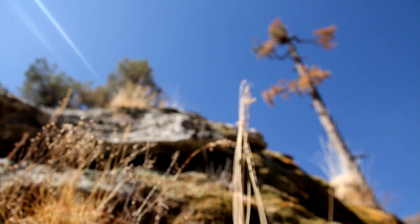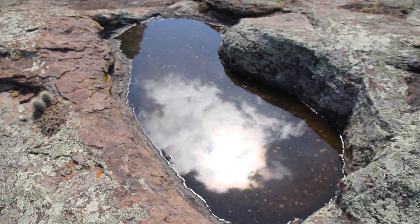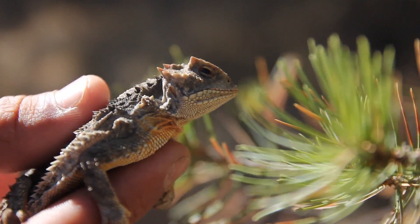Over the last several thousand years, that assemblage has developed in isolation because a lot of the smaller animals and certainly the plants can't move to the other mountain ranges. So the sky islands are important just because each one of them has a unique biodiversity.